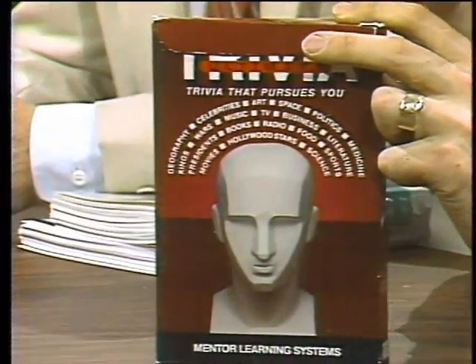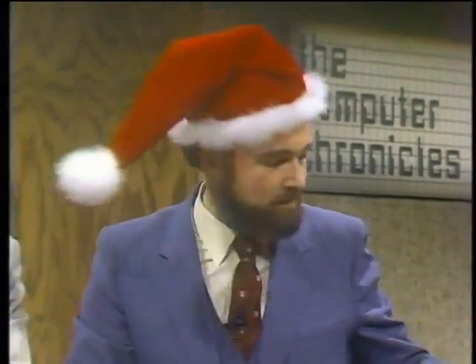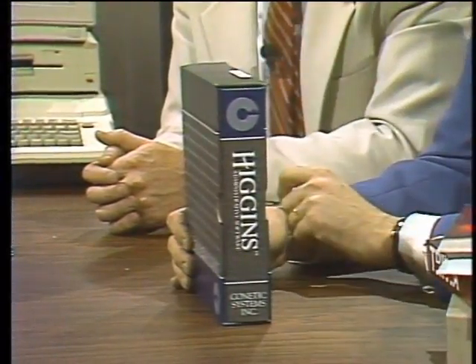Paul also recommends Ultimate Trivia — $50 from Mentor Learning Systems in California — a trivia game for grown-ups that he plays every morning to get the juices going, like a cup of coffee. He also highly recommends a backup utility — the best $150 you'll ever spend if you have a hard disk, because the first time your hard disk crashes you'll wish you'd already owned it. Finally, Higgins from Kinetic Systems in Portland, Oregon — $400 and the most expensive package recommended, but if you need to get organized it's absolutely top-notch.